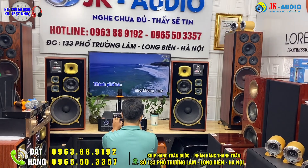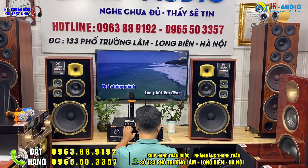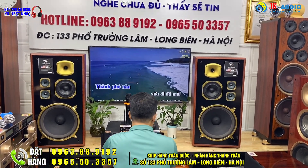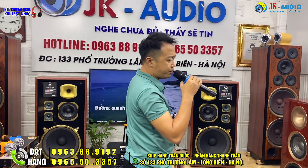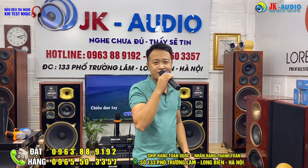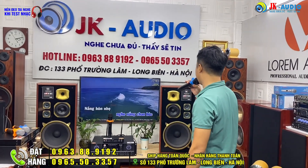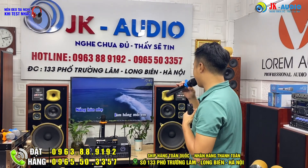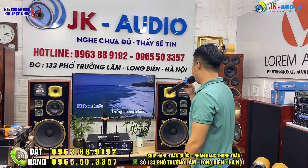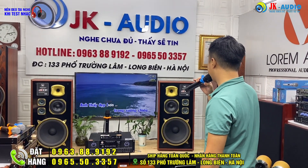Thành phố nào nhớ không em, nơi chúng mình tìm phút êm đêm. Thành phố nào vừa đi đã mỏi, đường quanh co quyện gốc thông già. Chiều đan tay nghe nắng tràn hòa, nắng hôn nhẹ làm hồng môi em. Mắt em buồn, trong sương chiều anh thấy đẹp hơn.